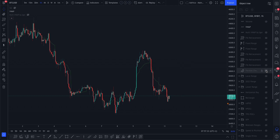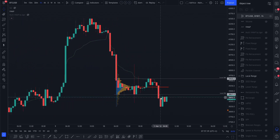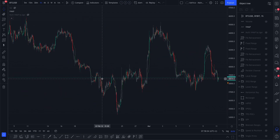On the local range, see how this morning we rejected off the value area low of this local range that we formed here, and yesterday or late last night we rejected off the value area high. I'll just adjust and update that a bit. These ranges are really really crucial.